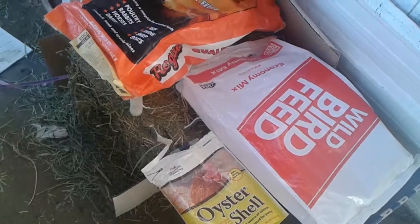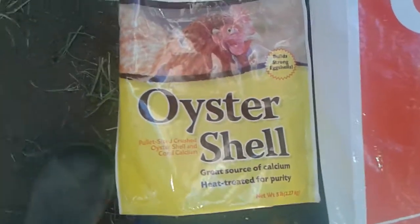Today I'm going to give you a quick update on everything. I got some new quails — another type of quails — so I'm going to show you guys them. First of all, I just got some oyster shell.